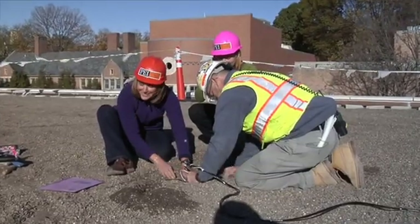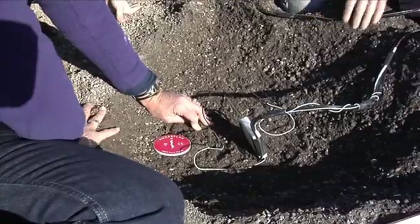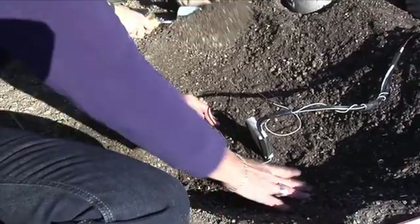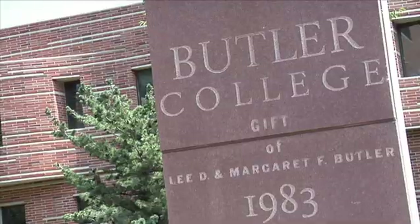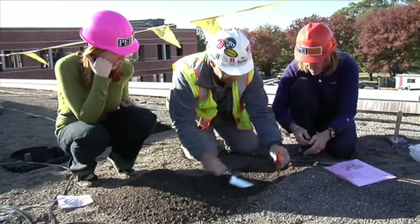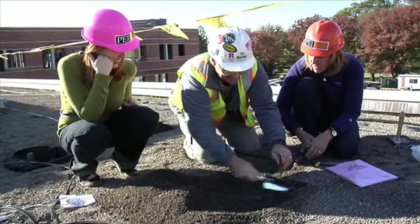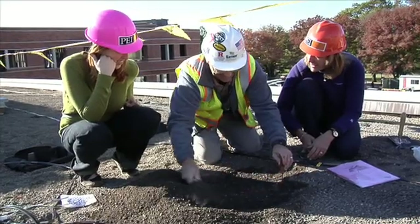Dr. Eileen Zerba in the Princeton Environmental Institute has been initiating a green roof study on one of our renovated residential colleges, and what's really neat about that is that it took collaboration between academic programs, curriculum, staff in the facilities department, and students to make this happen.